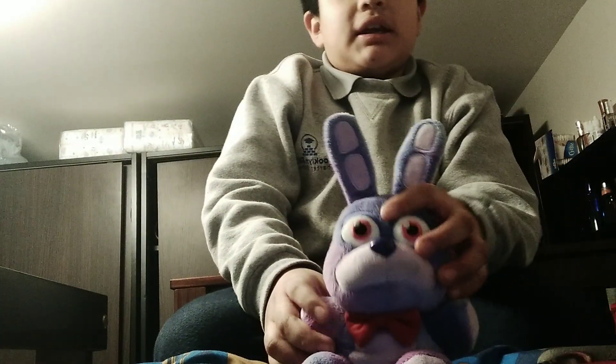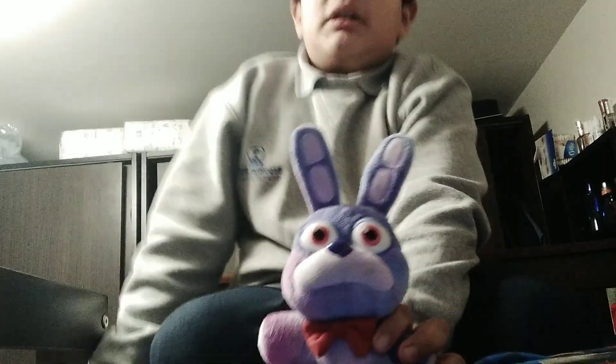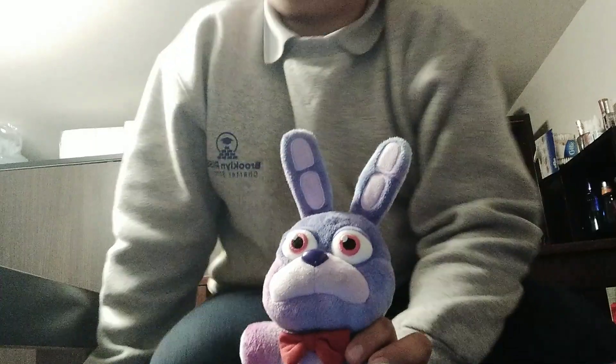This here is Rockstar Foxy — what's up bro! And there is tie-dye Bonnie from the tie-dye series. There's tie-dye Bonnie, tie-dye Freddy, tie-dye Chica, tie-dye Foxy, and tie-dye Mangle too.